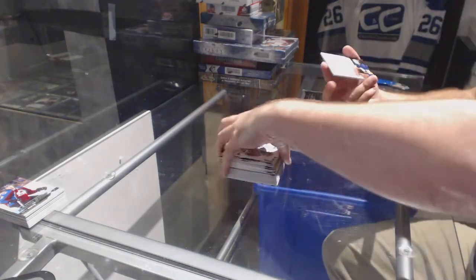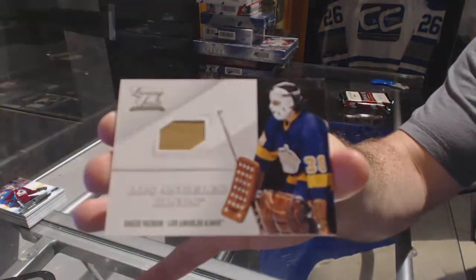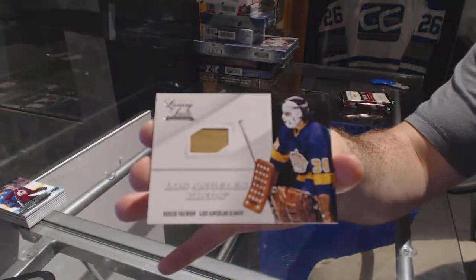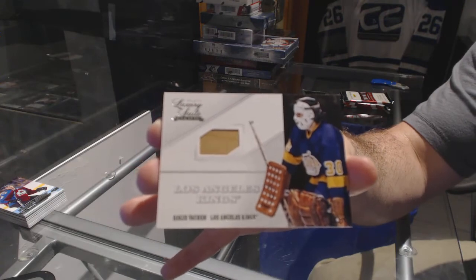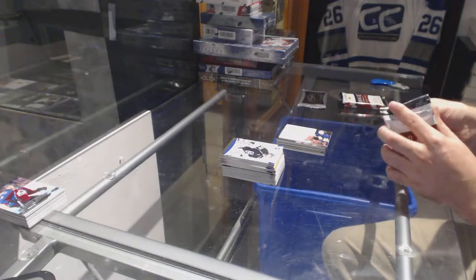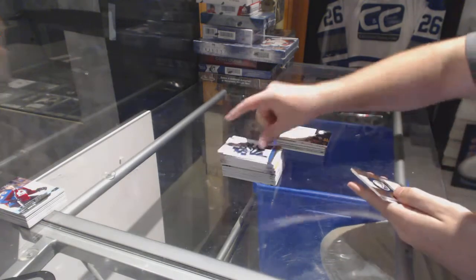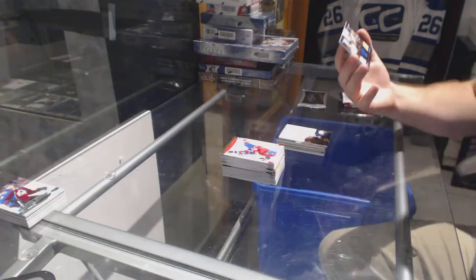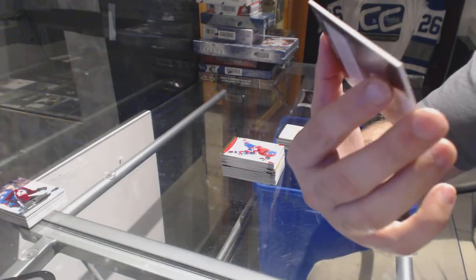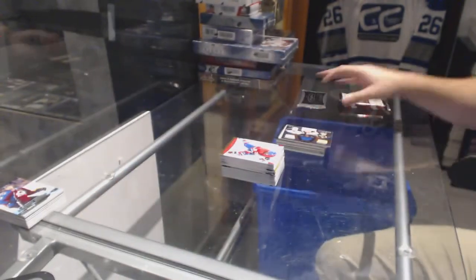And for the L.A. Kings, Luxury Sweet Stick, Rogie Vachon. We've got for the Buffalo Sabres, Royal Lineage Triple Jersey of Andrew Chuck, Pommenville, Vannick — Triple Jersey for the Sabres.